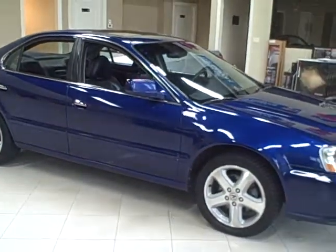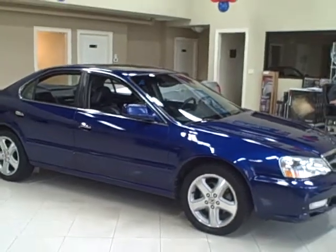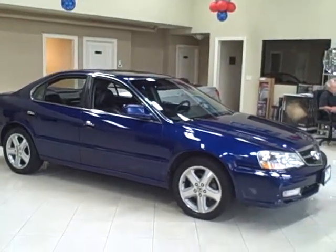Remember, Titan offers financing and accepts trade-ins. Low monthly payments are available.